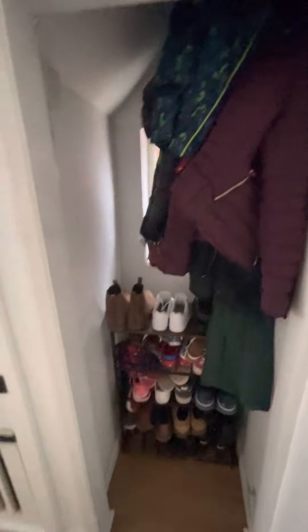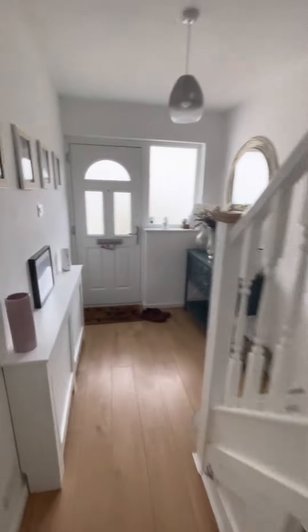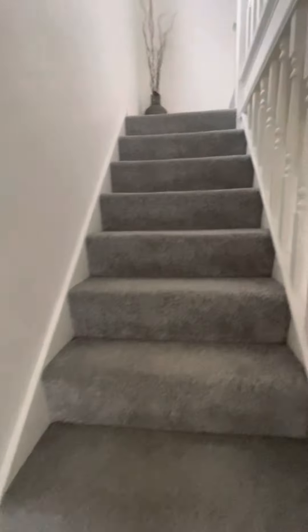Part of the extension includes a utility area which I think works really well. You've then got a space under the stairs for lots of storage. I think you could convert that to a cloakroom if desired as well — there's plenty of room, you've seen it done.